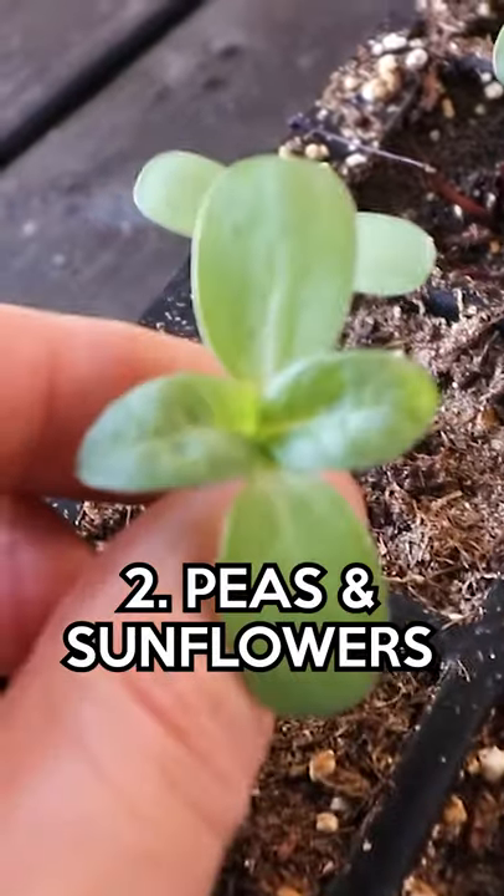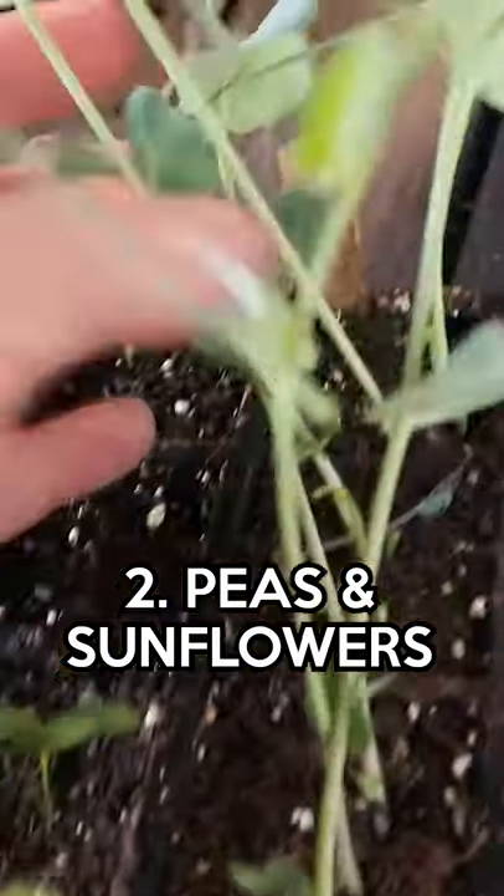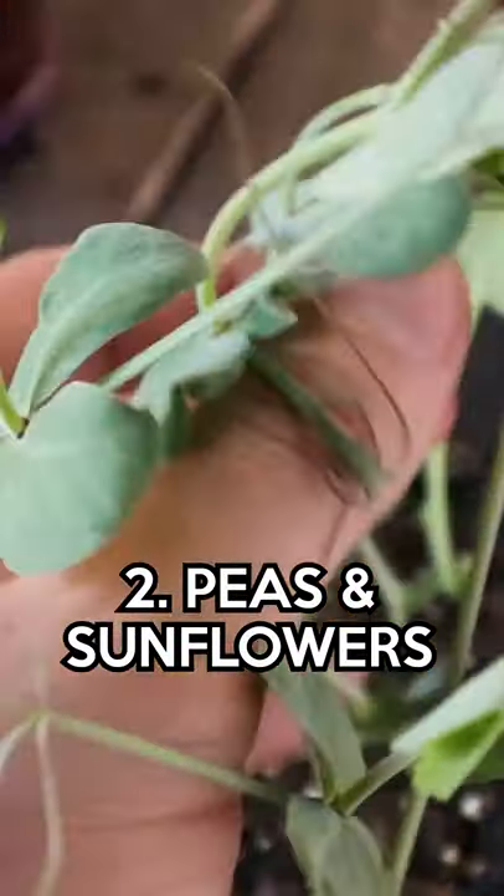Second group of crops: peas and sunflowers. These are pea shoots that are probably going to go into my garden to grow as actual peas, but I could certainly just literally eat these right now.